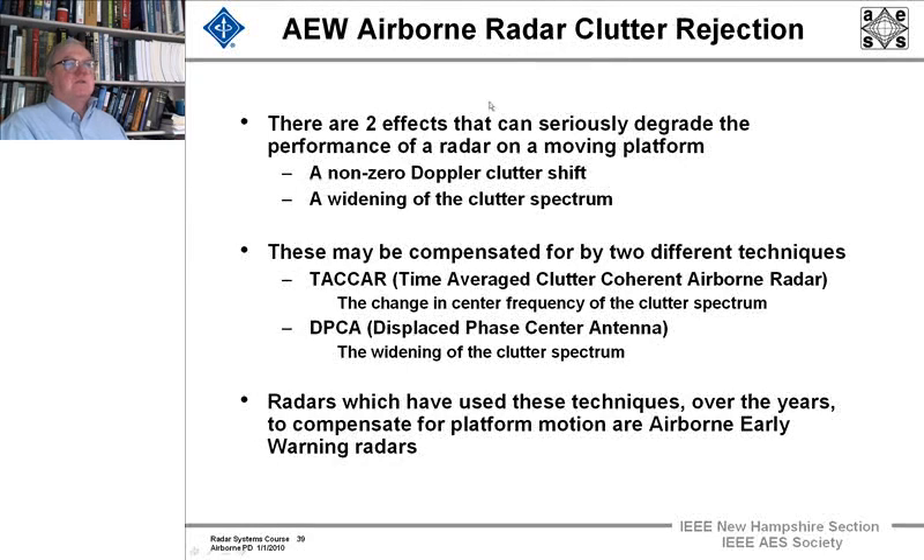There are two effects that can seriously degrade the performance of a radar on a moving platform: the first is a non-zero Doppler clutter shift, and the second is a widening of the clutter spectrum. These can be compensated by two different techniques. One is TACAR — Time Average Clutter Coherent Airborne Radar.